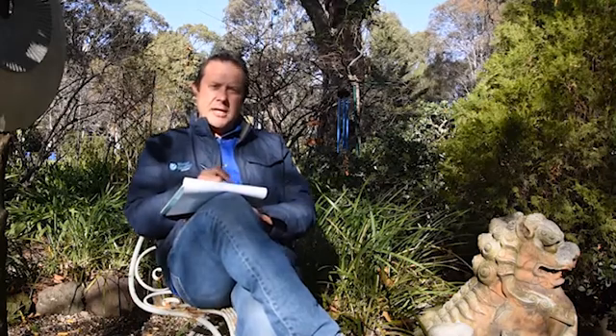G'day, this is Scotty Tucker, just here to give a very brief general guideline to how many fish you should have in your pond.